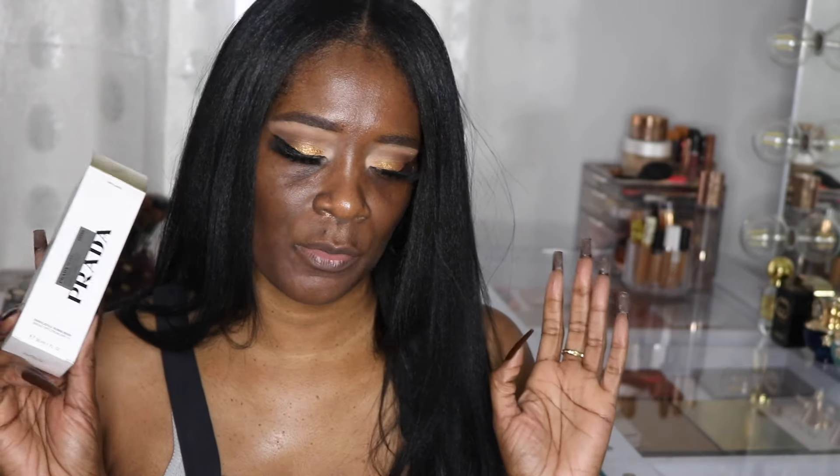So let's quickly go through what I got and then I want to do a try-on like I said. I got the Prada Foundation and I want to try it out. Somebody said to me, 'You're going to be tormented until you get it.' So I got it.